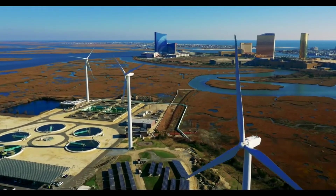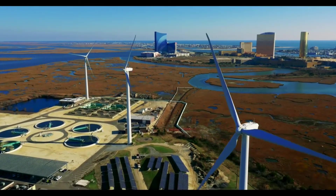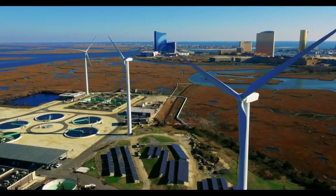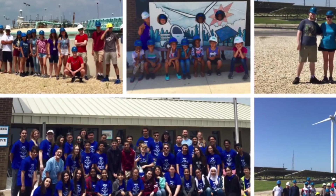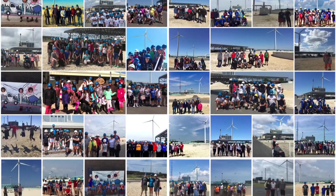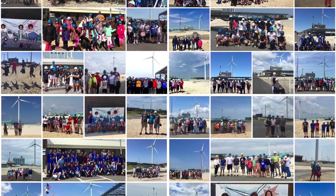Thousands of curious visitors come by each year to learn more about wind turbines, how they operate, and why they're here. ACUA hosts open house tours each summer, inviting locals and Jersey Shore vacationers to stop in to learn more.